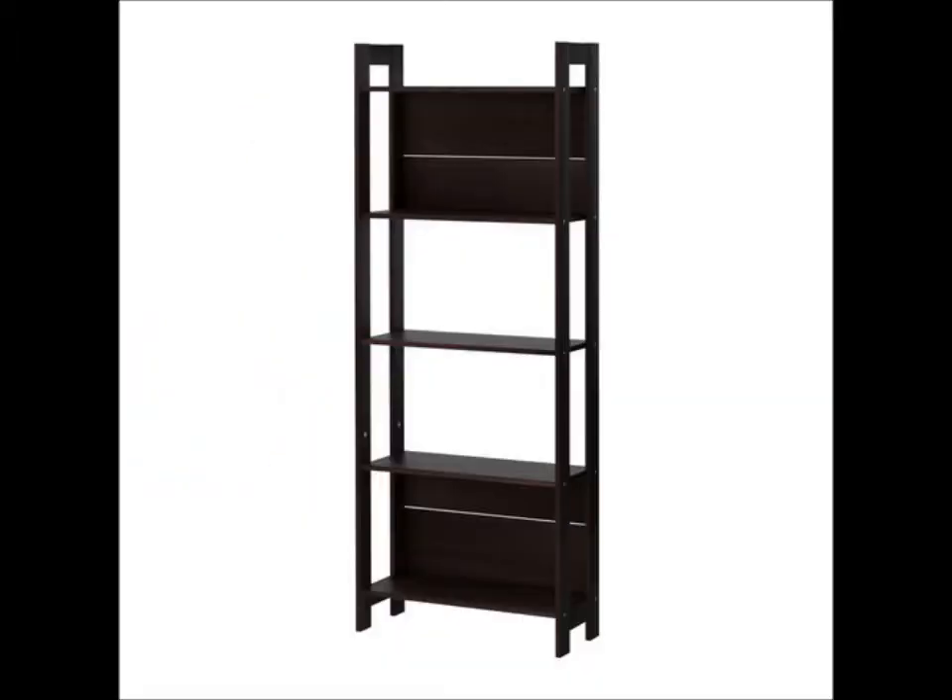The first thing we got is a bookshelf — just an espresso-colored bookshelf with four shelves on it. It was one of the cheaper ones; I think it was only about $25. All we wanted it for was to display our wedding stuff, since we've been married almost six years and still don't have our wedding stuff displayed. It matches our whole theme perfectly, so it just worked out for us.